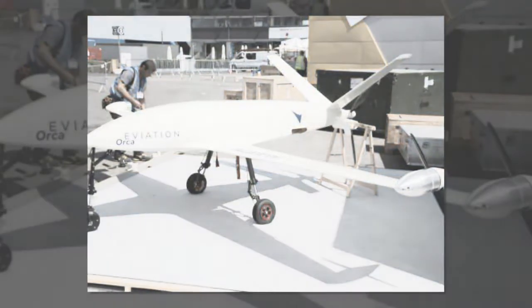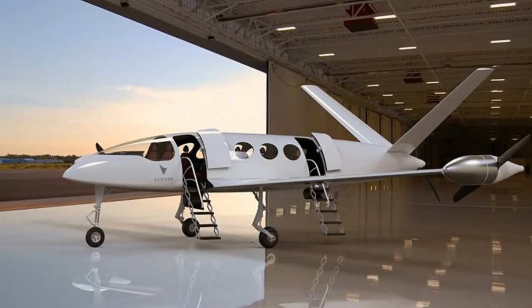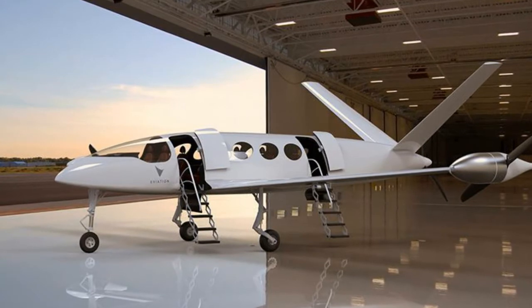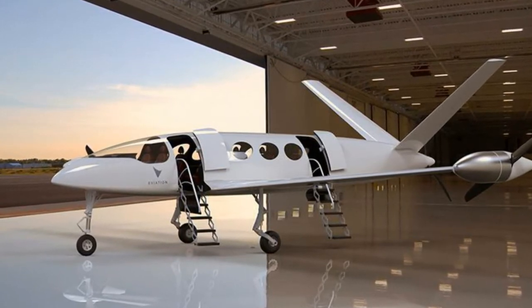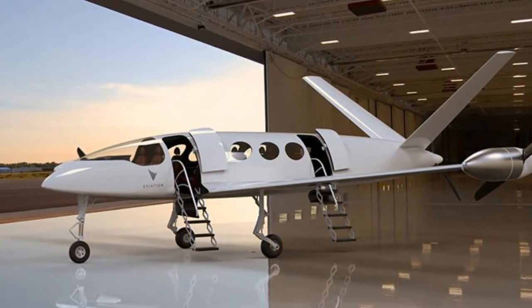Aviation says that because it designed the Alice Commuter plane to be all-electric from the outset, instead of converting an existing model, it could reimagine key components — like the design of the spindly-looking composite airframe and placement of the motors — without the usual constraints of heavy engines and fuel tanks.